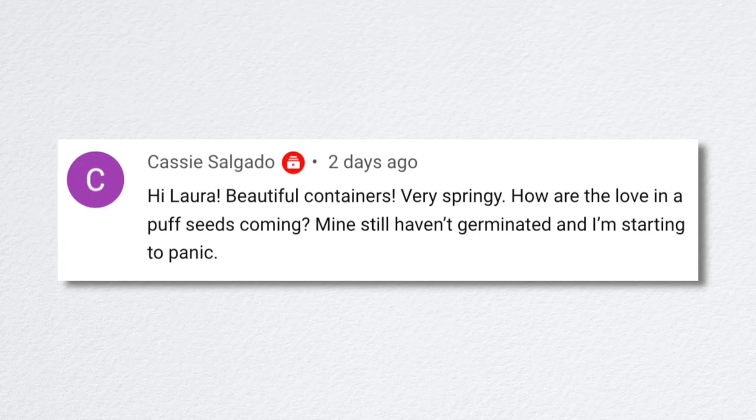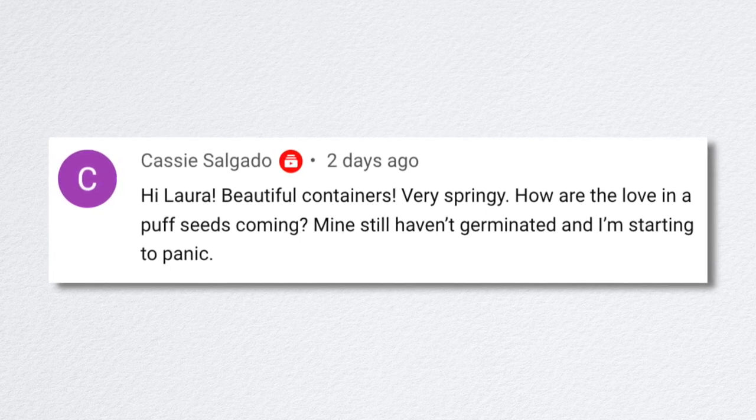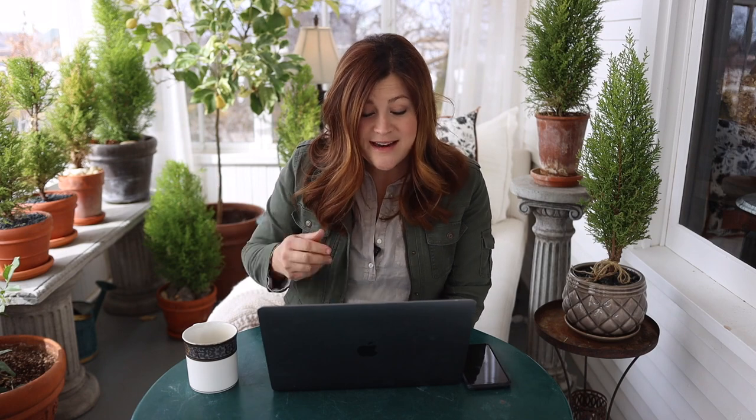Cassie asked how the love-in-a-puff seeds are coming — hers still haven't germinated and she's starting to panic. Don't panic — love in a puff takes forever! I actually think soaking those seeds might help; I didn't pre-soak mine either but mine are coming up. Some shot up really quickly and are already tall, and every day I have a new one popping up. Just make sure you're keeping everything moist enough so that hard seed coat can soften and allow germination. If you have extra seeds, soak them and pop them in the cells.